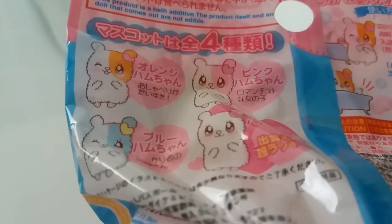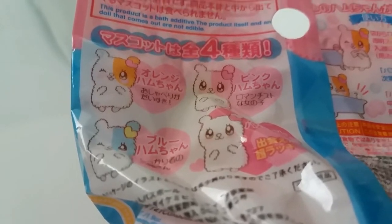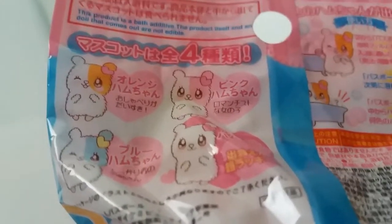So you can get those four kinds of figures. And this one, the white one — the plain white one — is the special one. So let's see what we got inside.